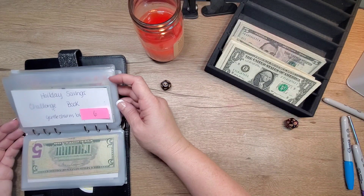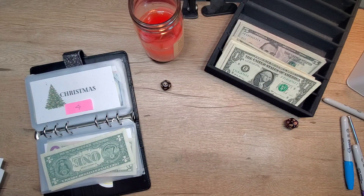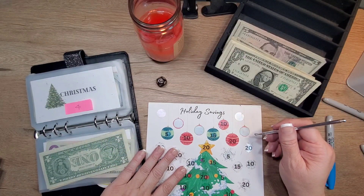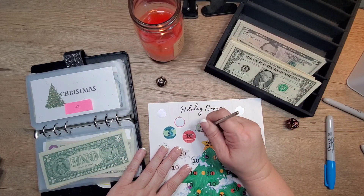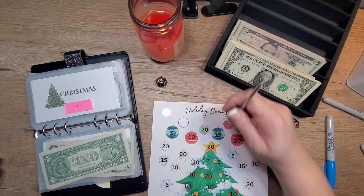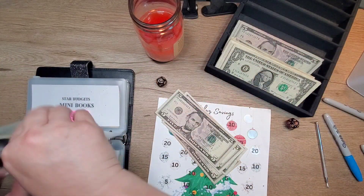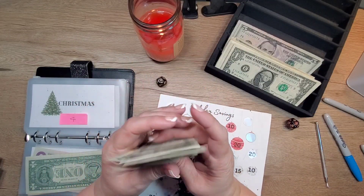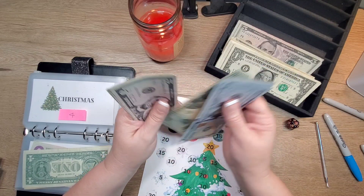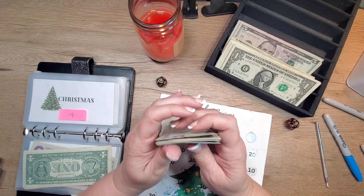Number four — our Christmas one. And this one, ooh, $20. $5, 10, 15, 20. So there's 100, 200, 300, 400, 500, 50, 70, 90, 95, 600, 5, 10. $610.